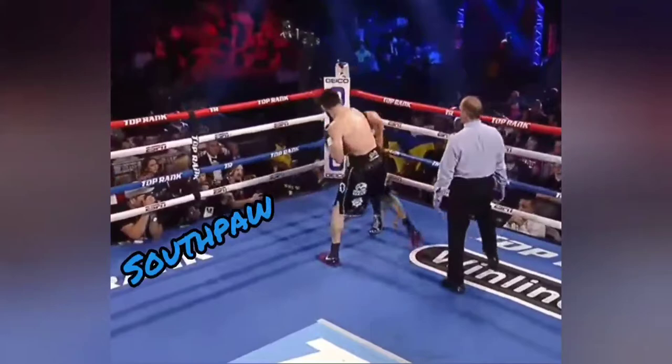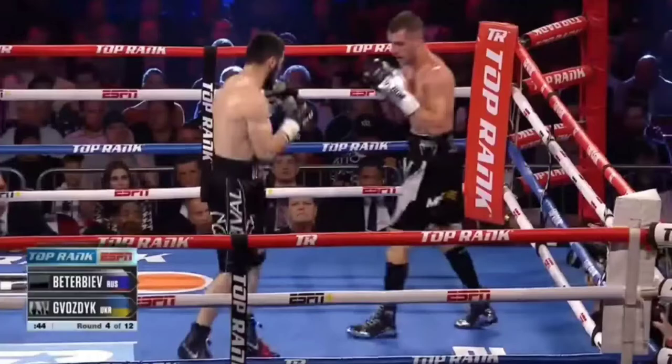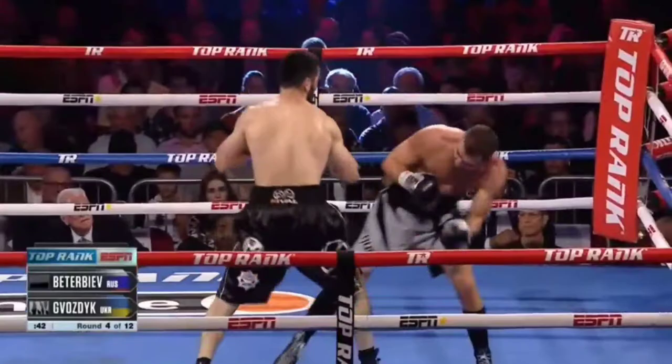Another is his ability to subtly transition from orthodox to southpaw during exchanges. One of his favorite ways to do this is by steering his opponent to his right by throwing a lead hook from orthodox. But as he does, he simultaneously steps to the rear with his lead foot causing the shift in stance. Then as soon as the rear foot lands, he uses that momentum to spring into his next punch.